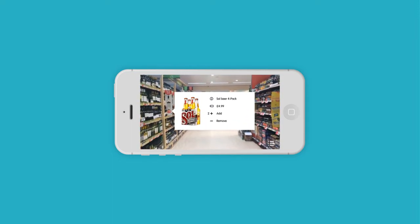MyFeed will take you through the aisles, locating your items and ticking them off on-screen as they enter your trolley.